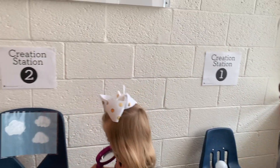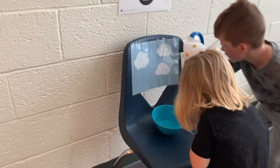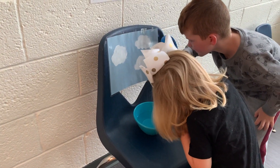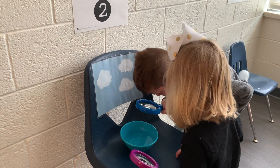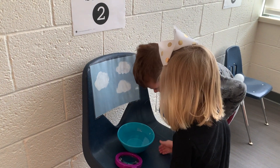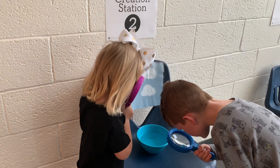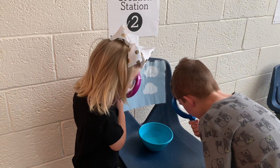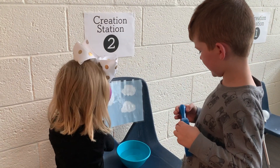Let's look at creation station two. What do we have here? Clouds. See some clouds. What's in that bowl? Some water and dots. There's water and there's some paper with clouds on it. On the second day, God made a big space above the water and called the big space the sky. Do you see the water and the sky? What did God create on the second day? The sky.